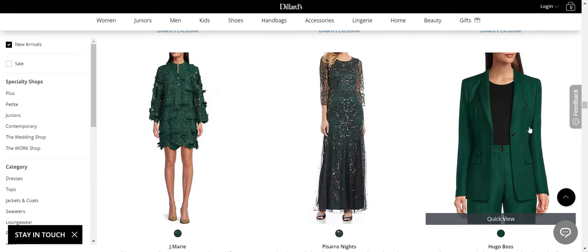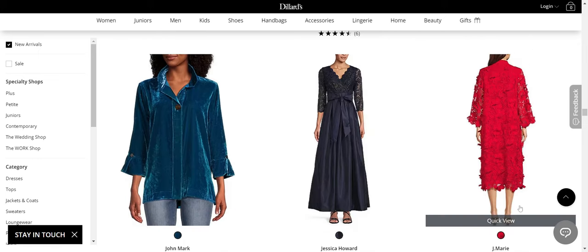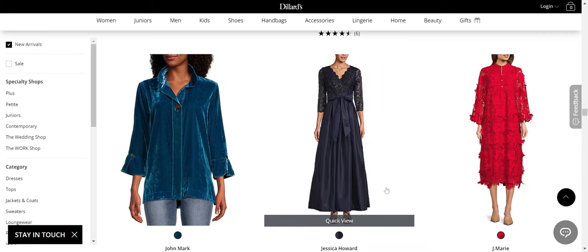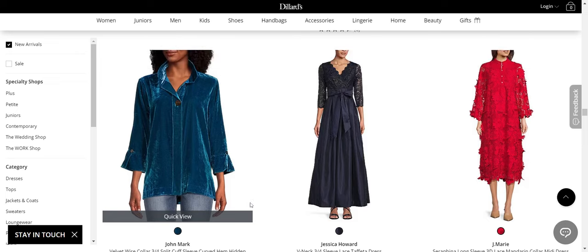Hugo Boss on the other hand — the green suit, all day long. That's beautiful. Here's that J Marie again, trying to sell us a lace tablecloth. I don't know what in the world was going on with that — that's not cute. Definitely not a great option. Jessica Howard — another brand I caution against. You're going to find very, very classic, slash boring, slash dated styles for evening clothes.